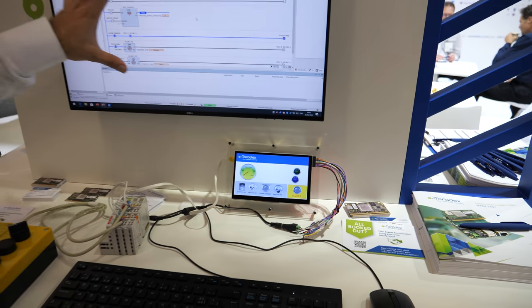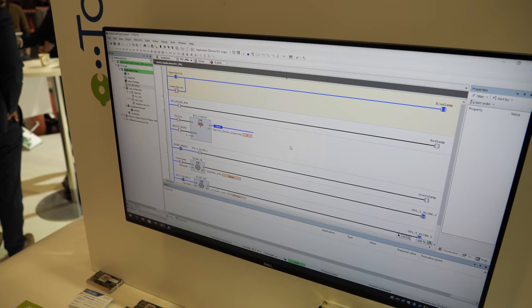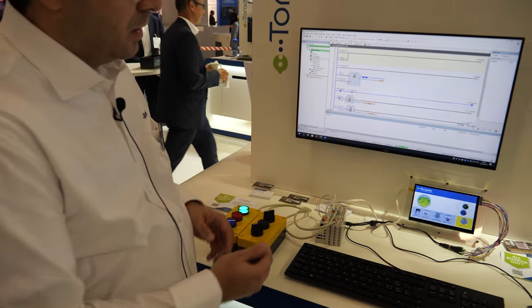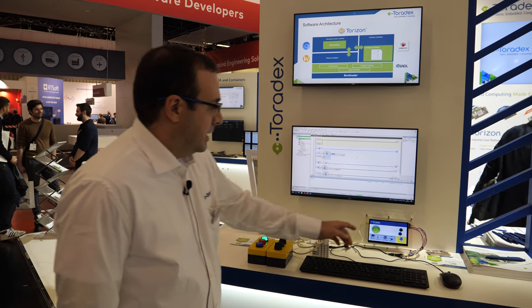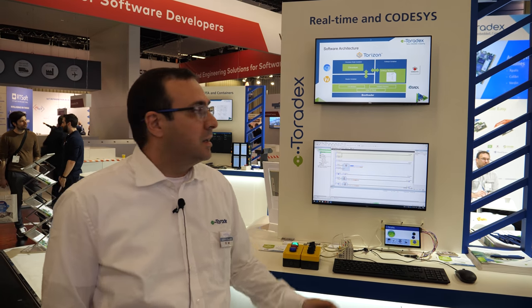Here is the CodeSys IDE, which is connected to the module and we can monitor all the behavior. If I change the switches, I can see the behavior here, or I can use this as an HMI and set the buzzer. The cool thing about this demo is it's built on top of our Torizon platform — we are using Torizon core and three different containers to implement the web interface, the CodeSys runtime, and the graphical server.